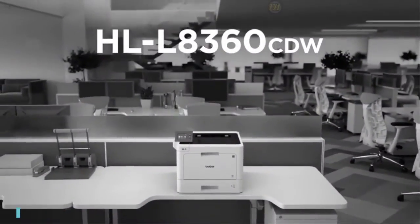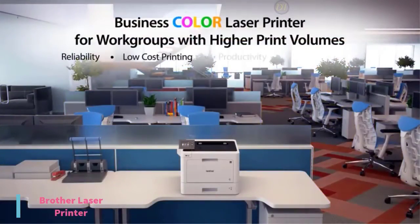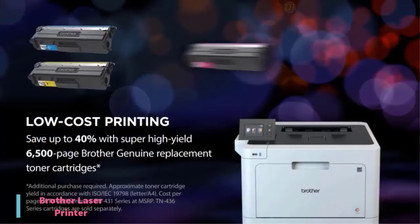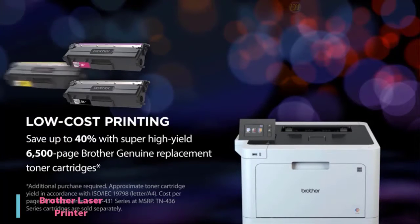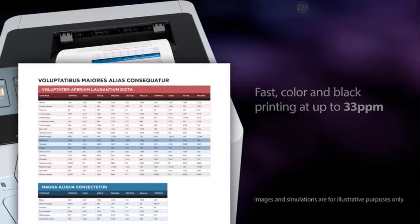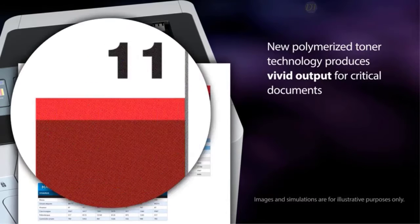At number 2, we have the Brother Laser Printer. When running a home office or small business, worrying about your printer should be the last thing on your mind. You want a dependable printer with solid print quality, fast print speeds, and a low running cost to keep expenses down. The Brother is designed for that very purpose and is currently priced at $390.